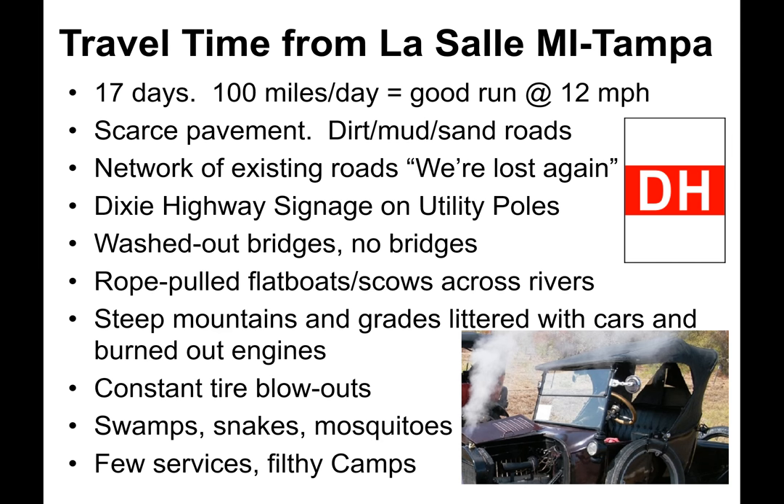Here's an example of travel time from LaSalle, Michigan, just north of Toledo, Ohio, to Tampa, Florida. It took 17 days, and 100 miles a day was considered a good run at 12 miles an hour. Pavement was scarce, usually found only in the cities. Otherwise roads consisted of dirt, mud, or sand. It was a network of existing roads, not a linear route, and it was easy to get lost.